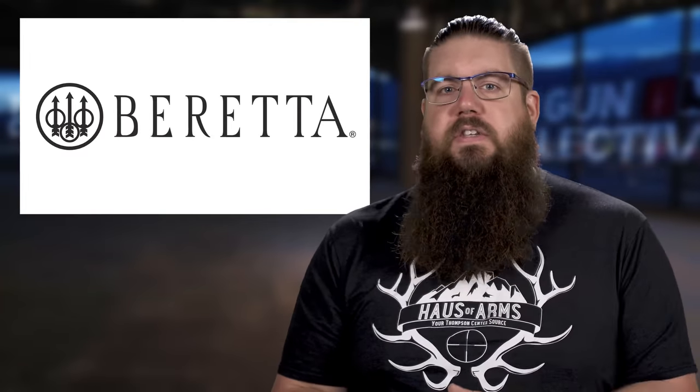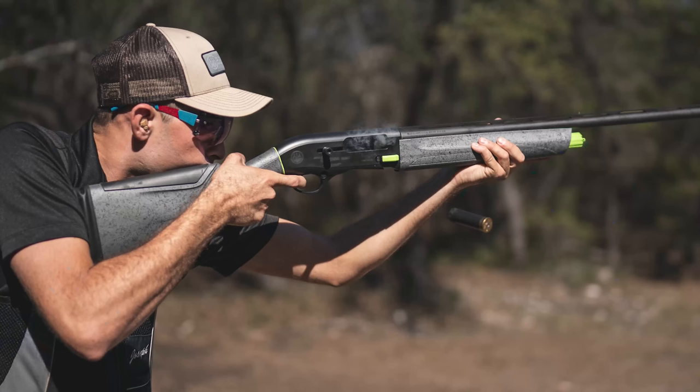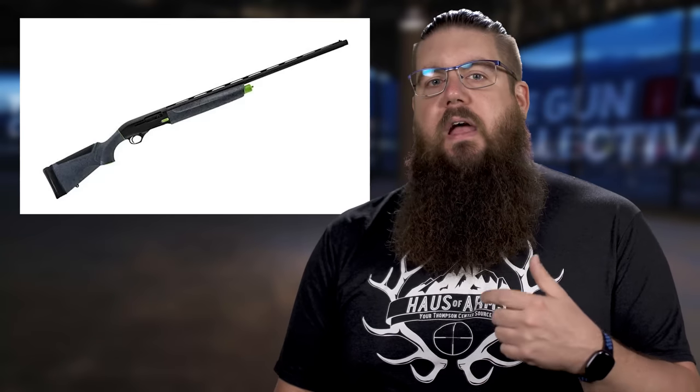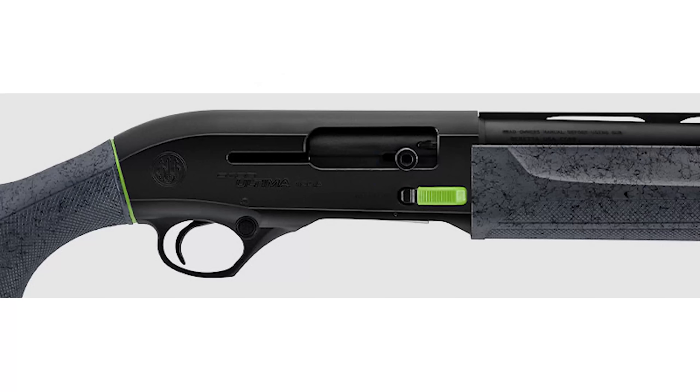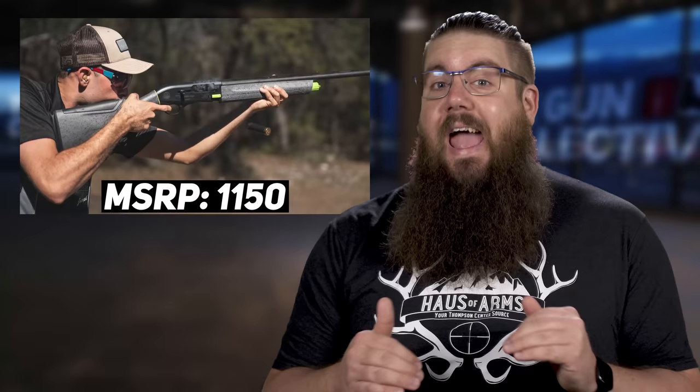Rounding us out this week, a bunch of new stuff from Beretta — yes, multiple. First is a new version of the A300 shotgun called the A300 Ultima Sporting, and this one is going straight for my heart. I've spent a lot of time behind Beretta shotguns and I genuinely love them. This one is aimed at folks who like to shoot clay targets. You can get it in either 30 or 28 inch barrels, both in 12 gauge with extended chokes, a mid bead sight with a white front, and unique green accents. It also has the Kick-Off recoil absorbing system — something every shotgun could use. MSRP is $1,150.